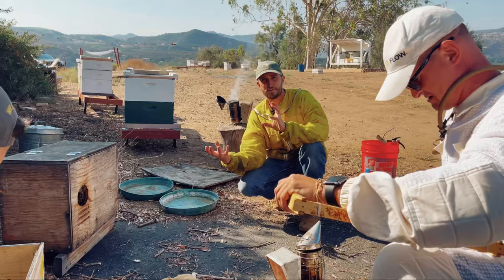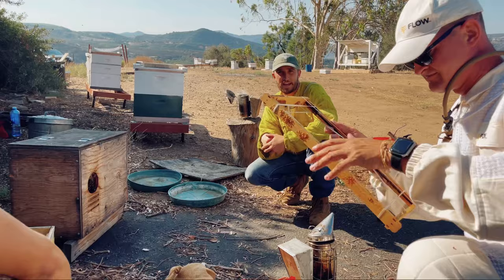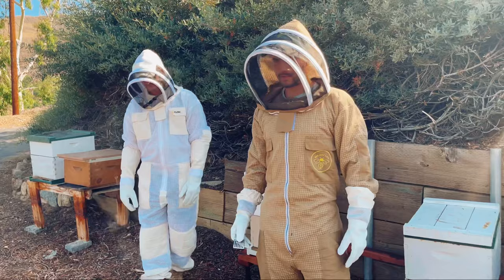Honey bees do this process called bearding — bearding is when it gets too hot inside of the hive and the bees hang out on the outside. It typically happens in the afternoon. It's kind of like honey bee happy hour where they're just doing their thing on the front of the hive.